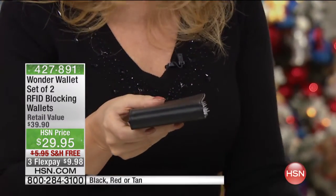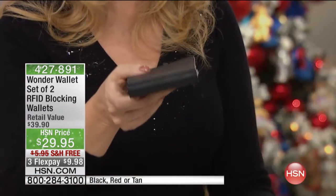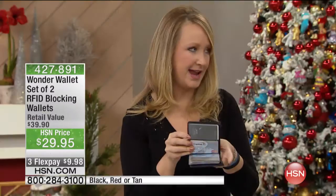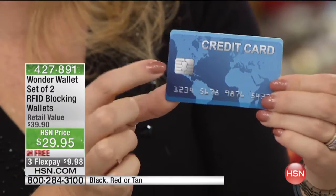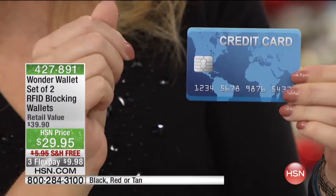Twice as much stuff in half the space. So what would you rather carry — something clunky, something that's a mess, something that causes stress — or your Wonder Wallet, which is sleek, pristine, and easy to find everything in? The other thing is RFID. All of the cards are going to chips. Over a billion credit cards are going to have that RFID chip — a radio frequency identity chip — and you can scan at checkout about 22% faster, which is great.